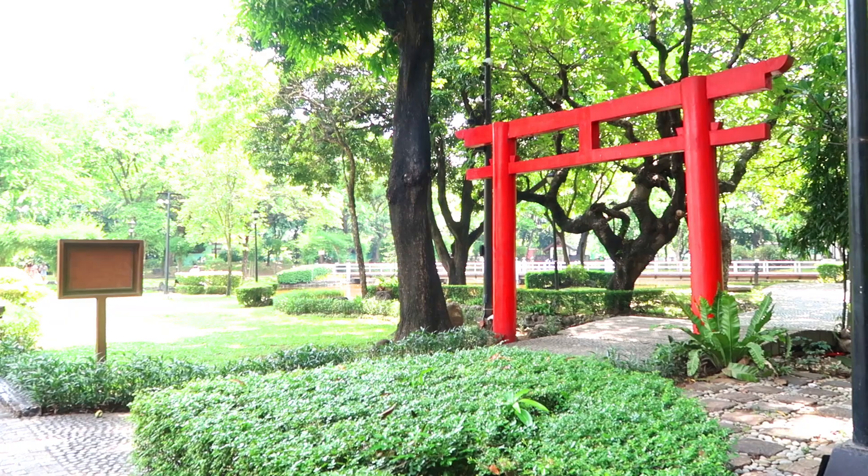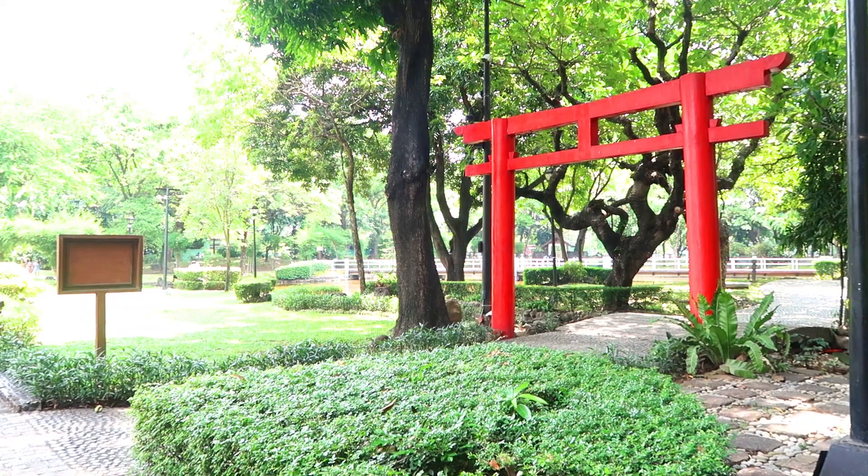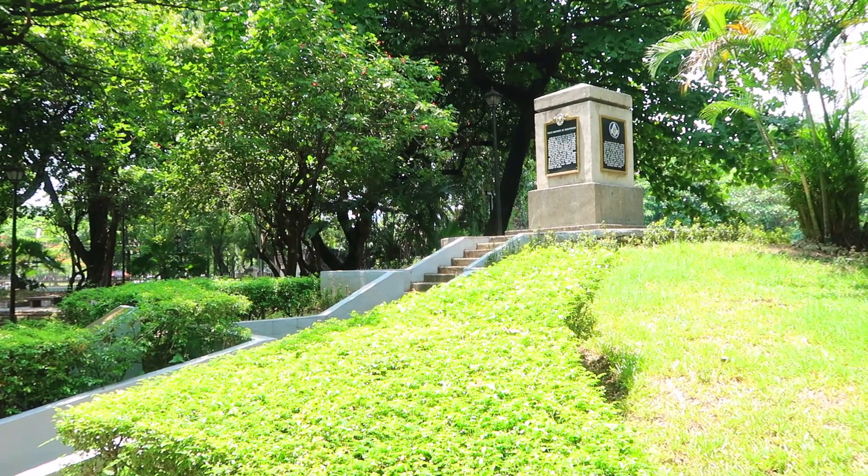We are here in the Japanese Garden. As you can see in the structure, it's very Japanese. My panga is here. We keep resting because it's so hot. We are halfway through Luneta Park — we've been to the Chinese Garden and we're currently in the Japanese Garden. We also went to the park area where many nara trees were planted, with tables set up for visitors to play chess and other board games.